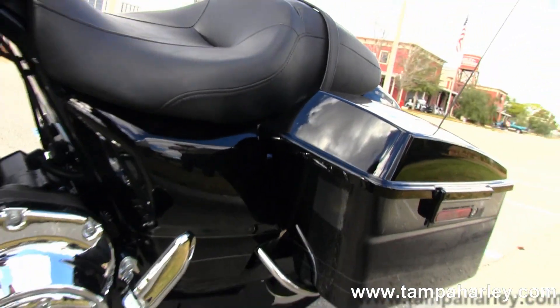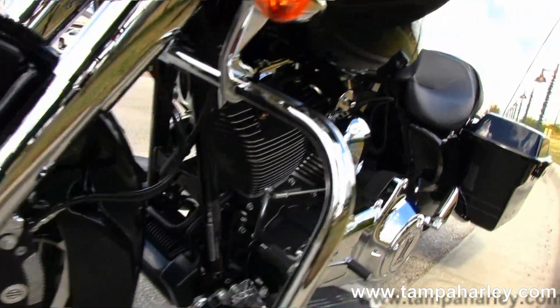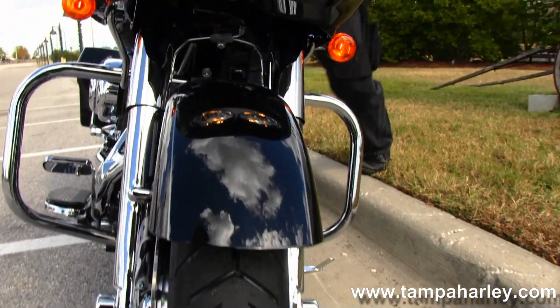The fairing houses your AM/FM CD player with auxiliary port for your MP3 player. The bike also has weather band, factory ABS, cruise control, and security. Give it a quick listen.